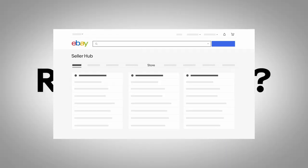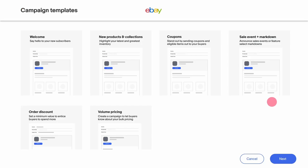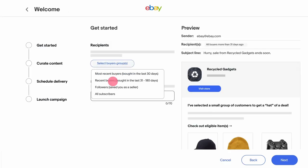Ready to try it? In the SellerHub, go to the Store tab, then click on Store Newsletter and go to Create Campaign. Pick your template and get started with your email by choosing your recipients and your email subject line.